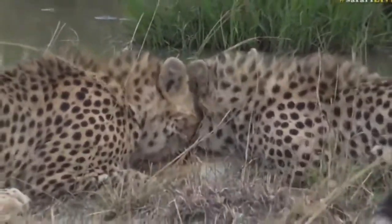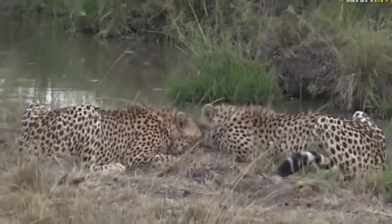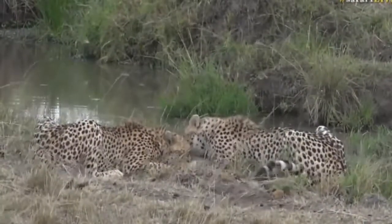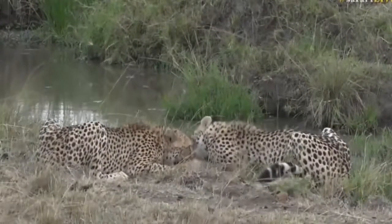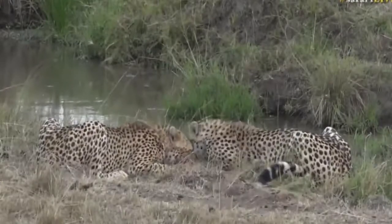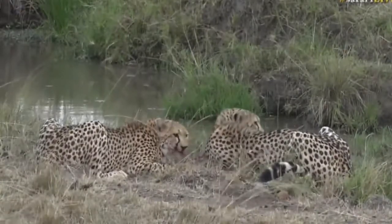Goodbye to everyone watching on Facebook - it was great to have you join in for that little bit of action. If you want to keep watching, check out wildsafarilive.com and there are many other platforms where you can continue watching this action.